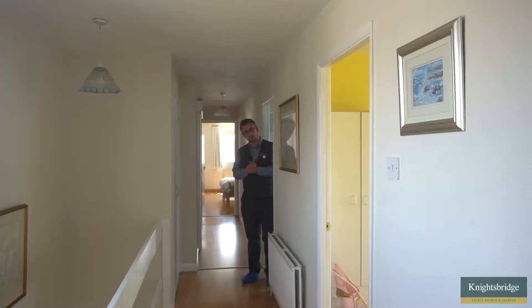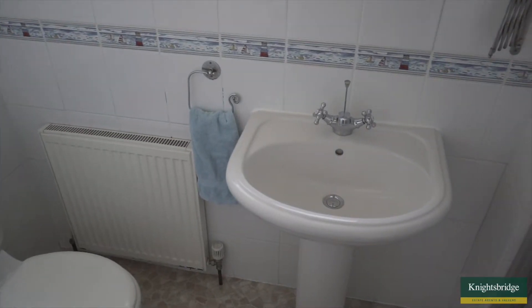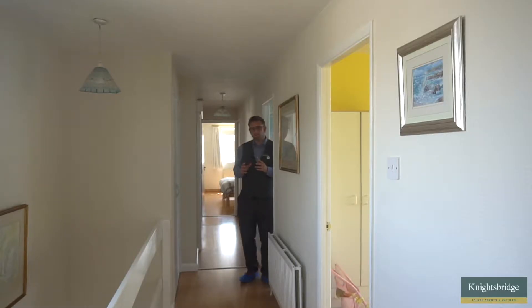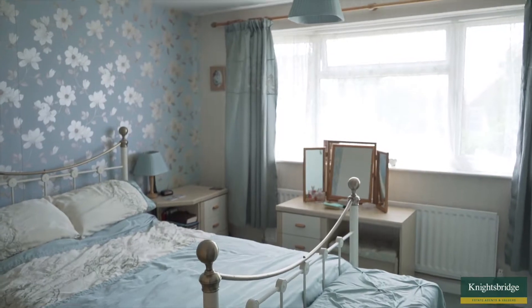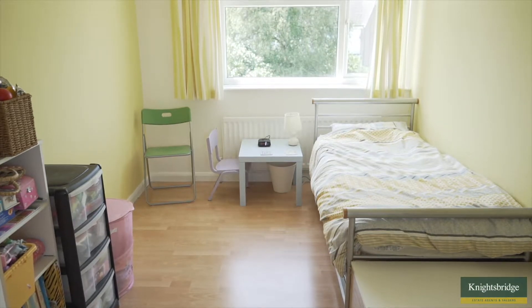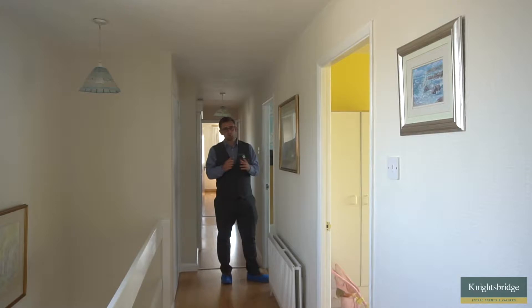Now we've come to the first floor, the first thing you'll notice is this great big long landing area — because there are five bedrooms on the first floor. Just past my right here we've got two very spacious double bedrooms and a shower room, plus two really good-sized storage cupboards. There's a further double bedroom with fitted wardrobes, and then directly in front we've got a further two bedrooms — one a good-size double and one a very good-size single. We also have the family bathroom with a P-shaped bath and an electric shower over.